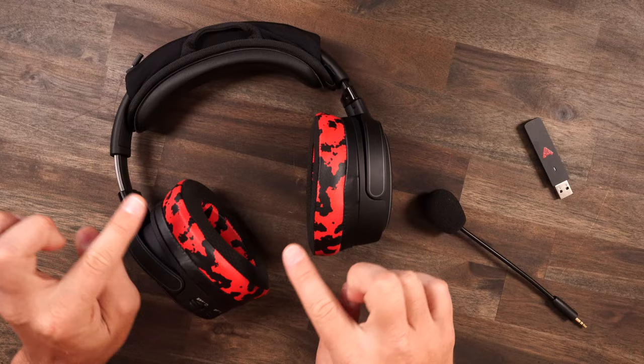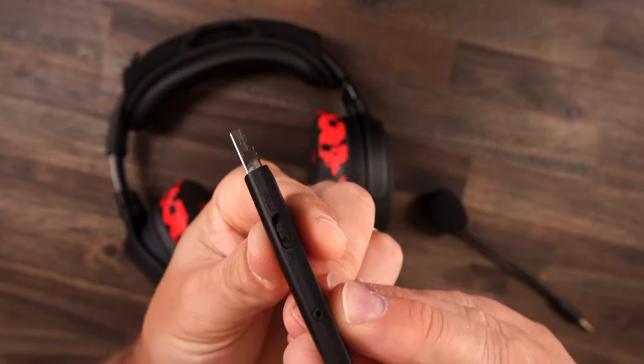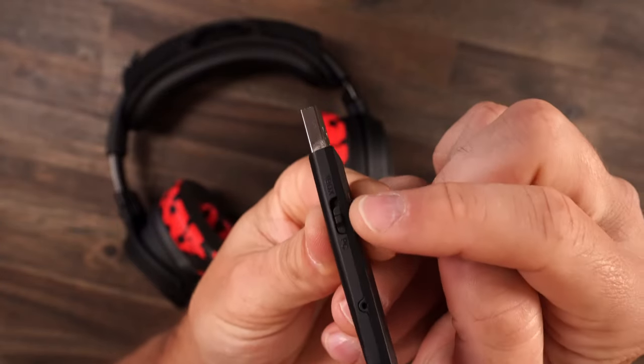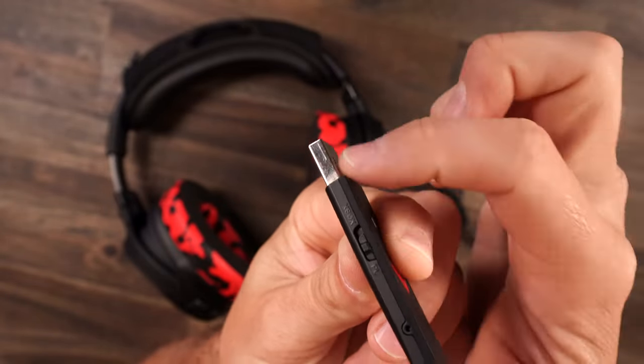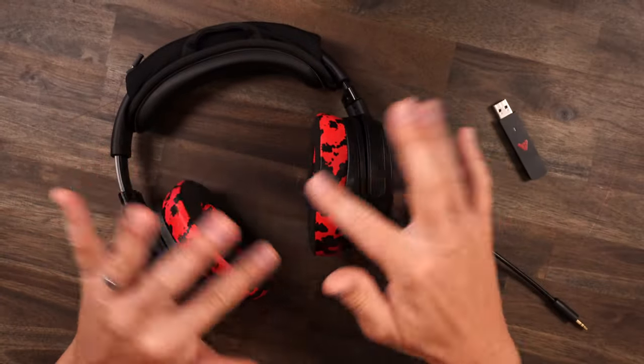Taking a look at features and functions on the Penrose: yes, the headset is wireless. One thing I want to show on this dongle — it says Xbox and PC. So this headset is going to work on every single platform. Like the new Turtle Beach Max headsets, flip it over to PC for every other platform; when you're on Xbox just flip it over and you're good to go. You get up to 15 hours of battery life.